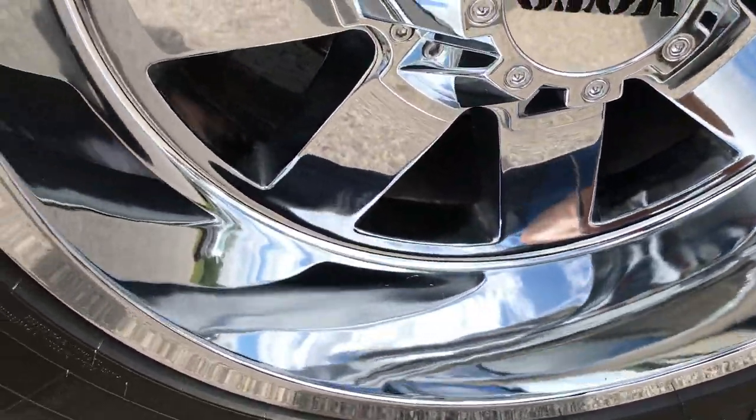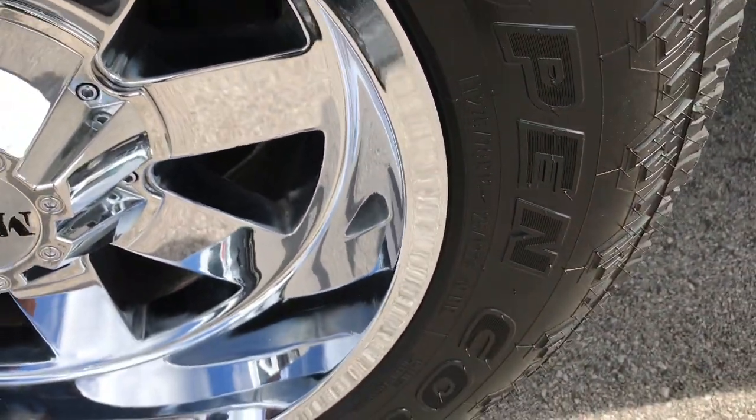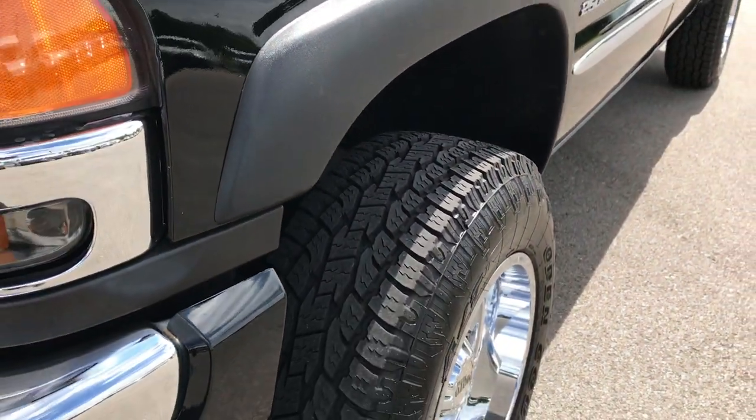They are on Moto Metal chrome alloy rims. These are 275-70R18s and those rims are basically like new, very nice condition. Tires are in very nice condition as well.